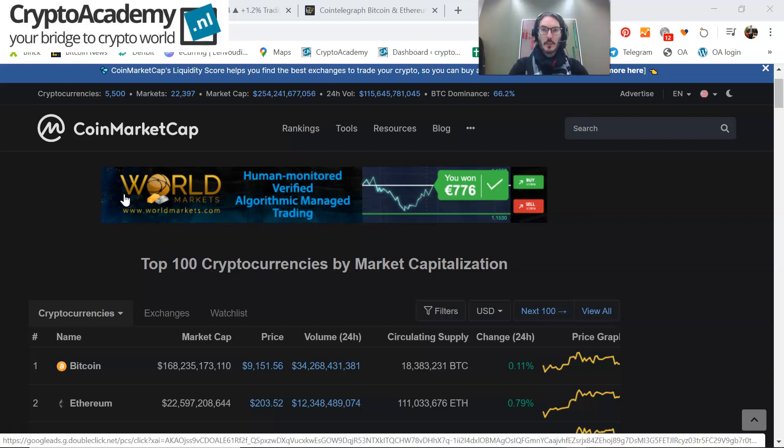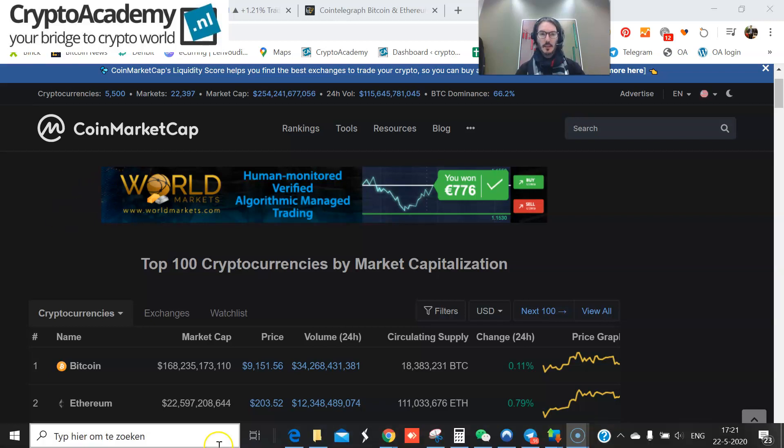Hi ladies and gents, crypto traders. My name is Jan of Crypto Vision. Welcome to the Daily Crypto Vision. Today I would like to take a look at Bitcoin. We see that Bitcoin is consolidating, recovering from a deep dive yesterday, and now consolidating around 9,151.